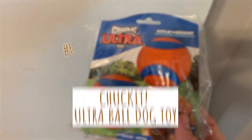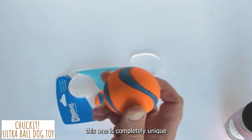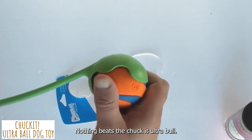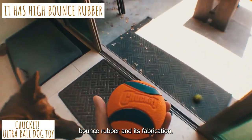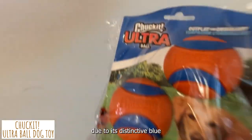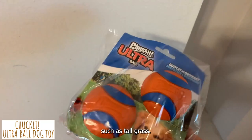Sixth is the Chuck-It Ultra Ball Dog Toy. For energetic dogs like Cocker Spaniels, we recommend the Chuck-It Ultra Ball. Unlike other balls, this one is completely unique — nothing beats the Chuck-It Ultra Ball for having a good time. It has a really high bounce thanks to natural high-bounce rubber, together with excellent visibility and lasting strength. Due to its distinctive blue and orange color scheme, it is extremely easy to spot, which aids in finding the ball in tough environments such as tall grass.